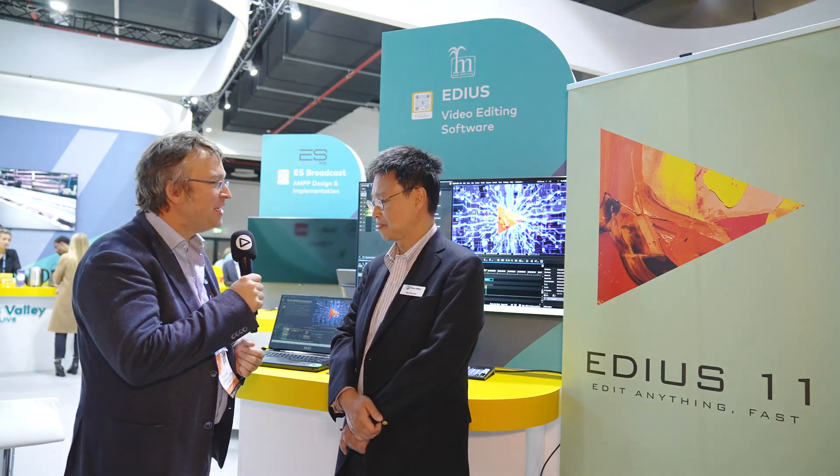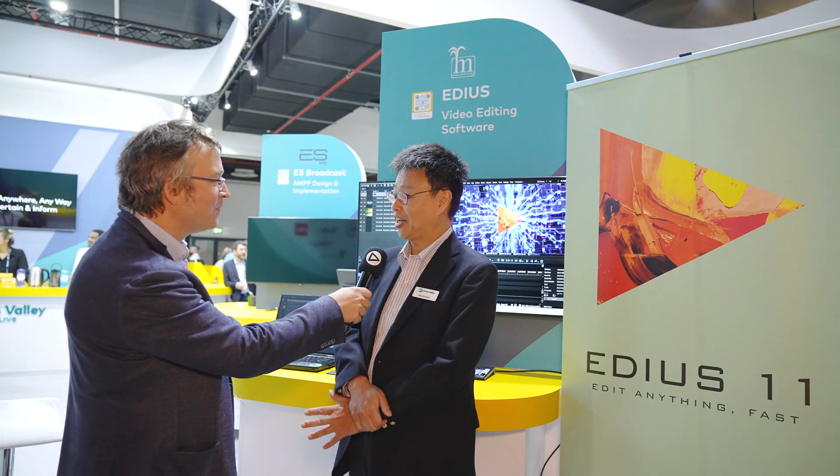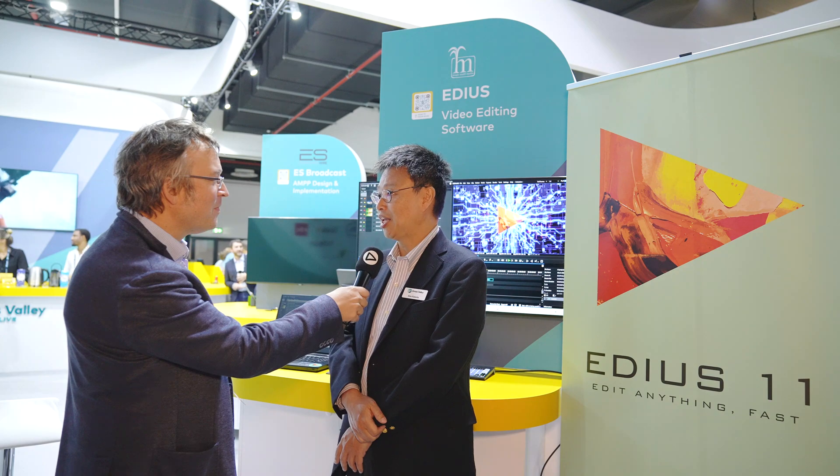Alex, finally IBC again and EDIUS 11 is there. How have the reactions from the customers, from the EDIUS user base been? It's been great. It's great to be back to the show and finally to be able to show a new version of EDIUS right here. We've been getting very good feedback from the customers, mostly positive, a lot of new requests. Hopefully we can continue to do more, and I'm hoping this will be a good launch.